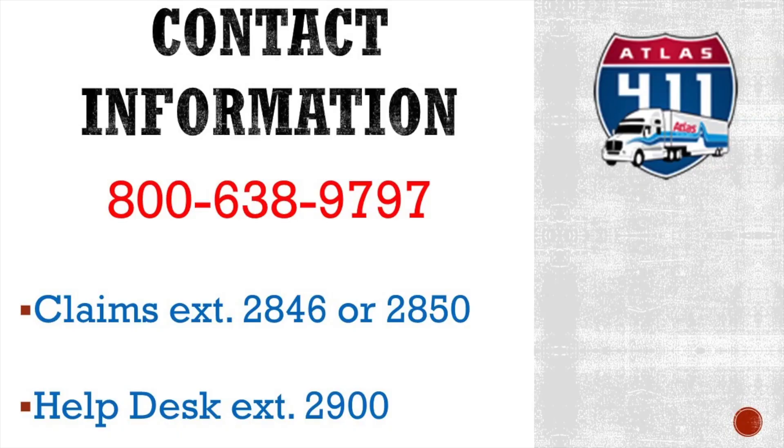If you have any questions when using the inventory application, if it's related to claims specifically, feel free to call us at our CLABS department during business hours at 800-638-9797, extension pound 2846 or pound 2850.